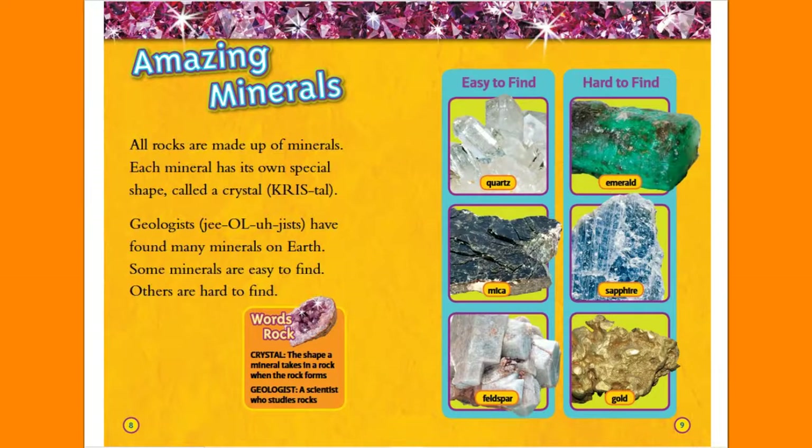Easy to find: quartz, mica, feldspar. Hard to find: emerald, sapphire, gold.